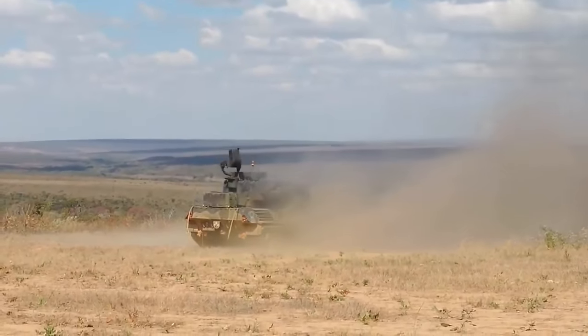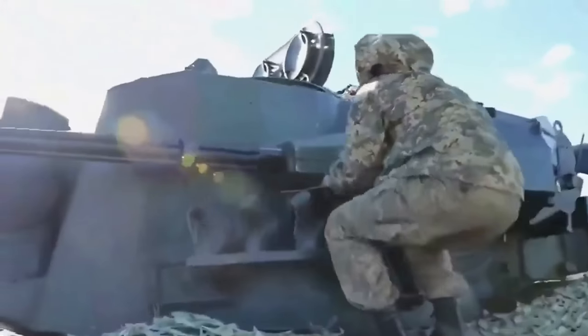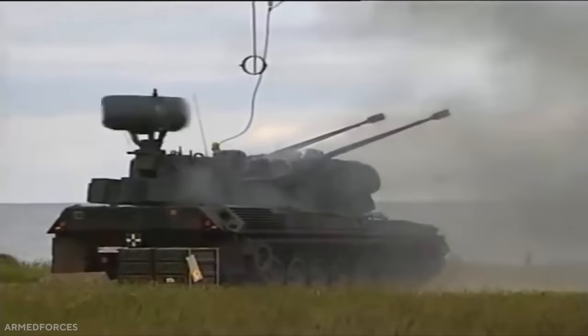The weapon system carries two 35mm autocannons, firing a combined 1,100 rounds per minute, while shooting mainly in burst mode.